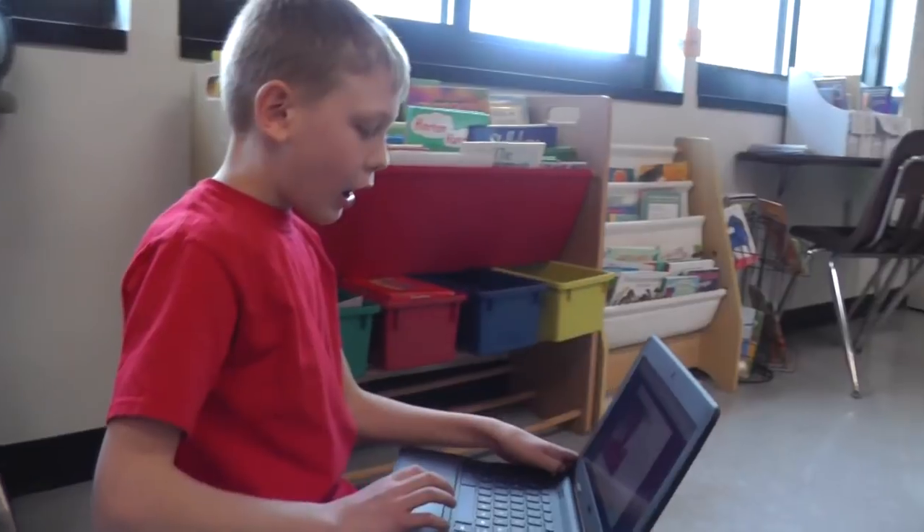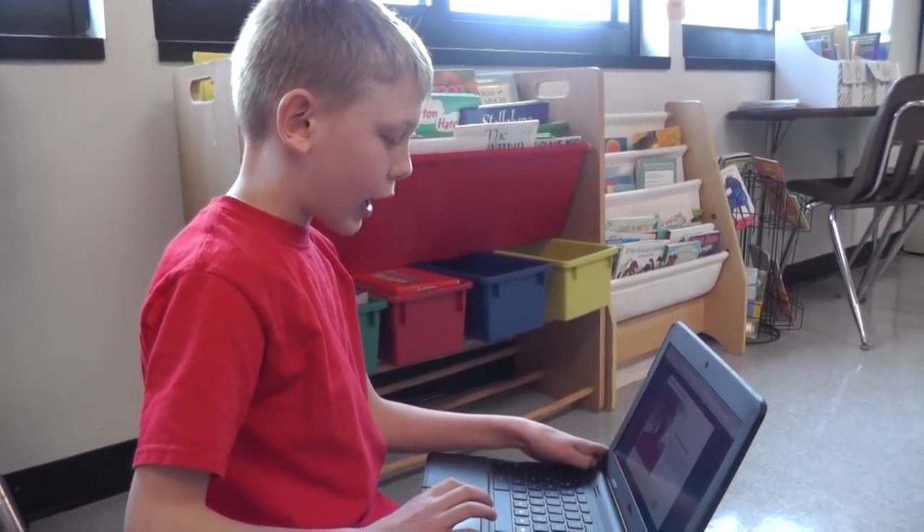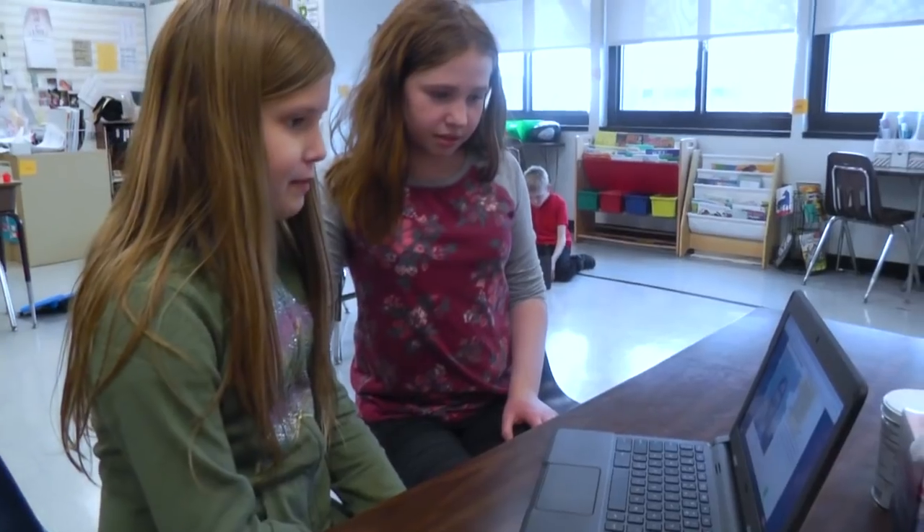My name is Charles Darwin. I was an important scientist. When I was only 22 years old, I borrowed the HMS Beagle. My name is Susan B. Anthony.